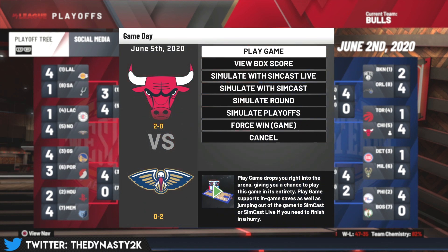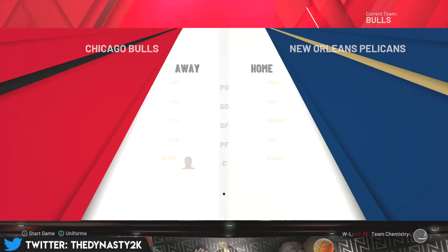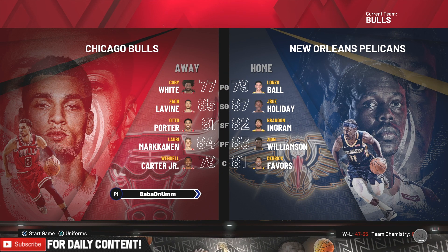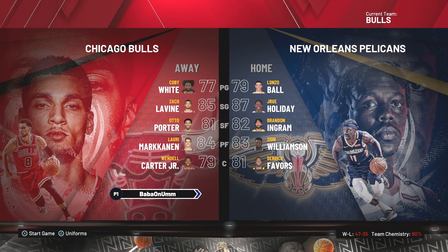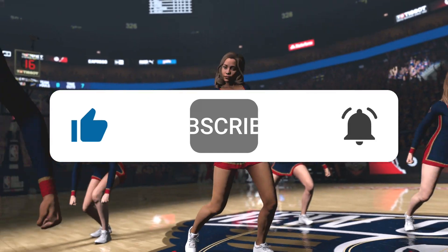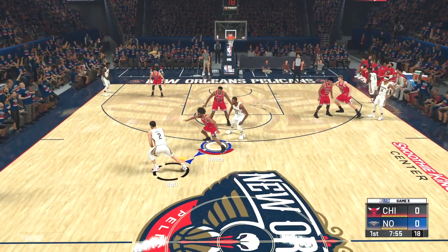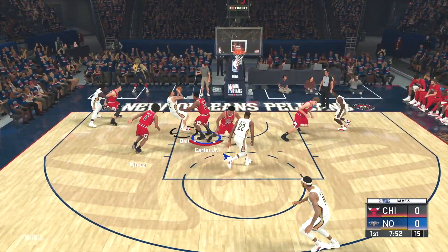We are up 2-0 and about to go to the Pelicans' home court. Let's see if we can go up 3-0 — if we go up 3-zip, it's probably GG. No team is coming back from a 3-zip deficit, especially in the NBA Finals. Zach LaVine has recovered from his injury and is back to his normal overall rating. If you're new to the channel, subscribe and hit the bell notification to stay up to date with this series.